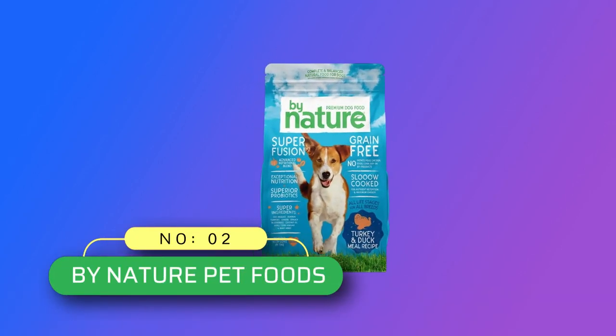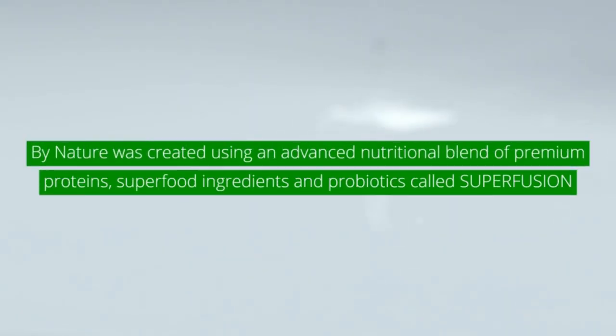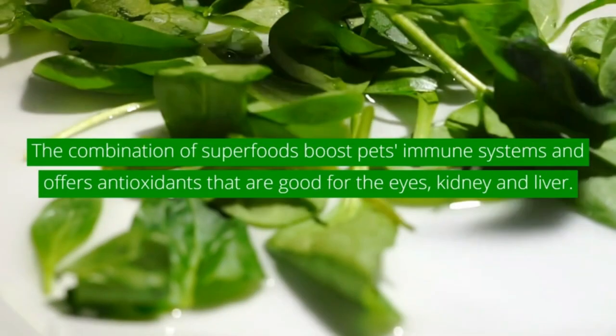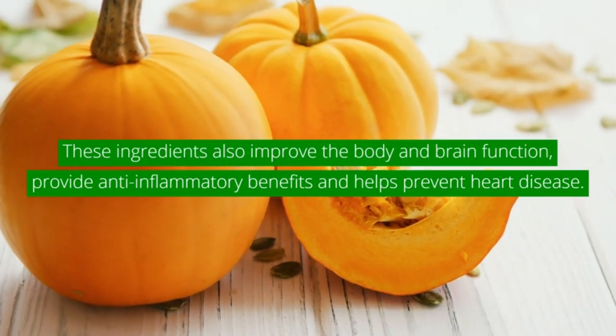Number 2: By Nature Pet Foods — Grain-Free Dog Food Made in the USA. Pet food is proudly made in the USA. We put only the finest ingredients into our small batches of slow-cooked dog food, so you can trust your pet is getting quality nutrition free from artificial flavors and fillers.